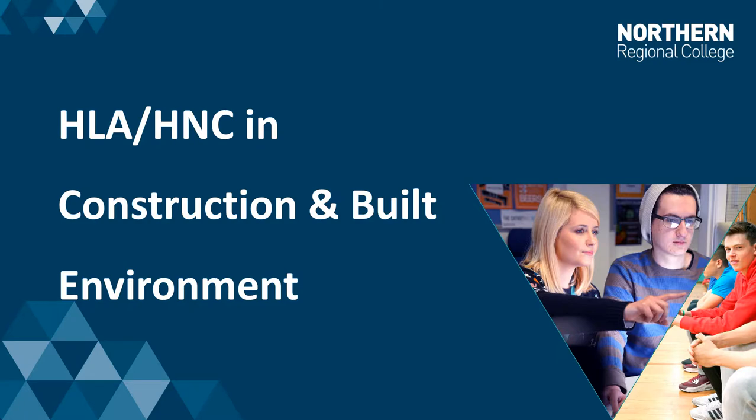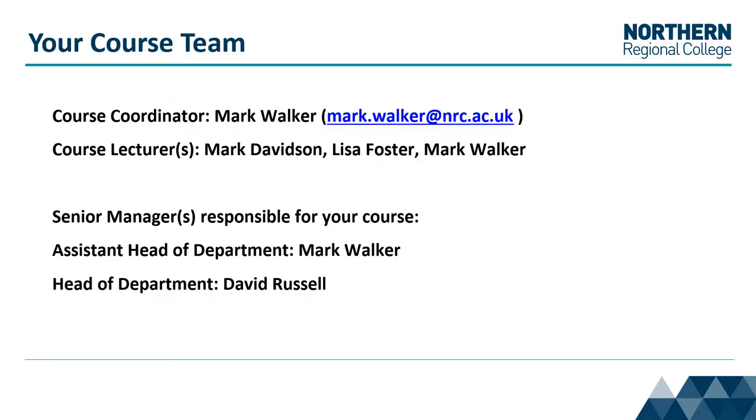Hello and welcome to this short presentation on the Higher Level Apprenticeship and HNC in Construction and Built Environment. The purpose of this presentation is to give you a little bit more information about the course which you have applied for. My name is Lisa Foster and I am currently a course lecturer on the HNC in Construction and Built Environment. Other course lecturers include Mark Davison and Mark Walker. Mark Walker is also the course coordinator and the assistant head of department for construction and built environment.